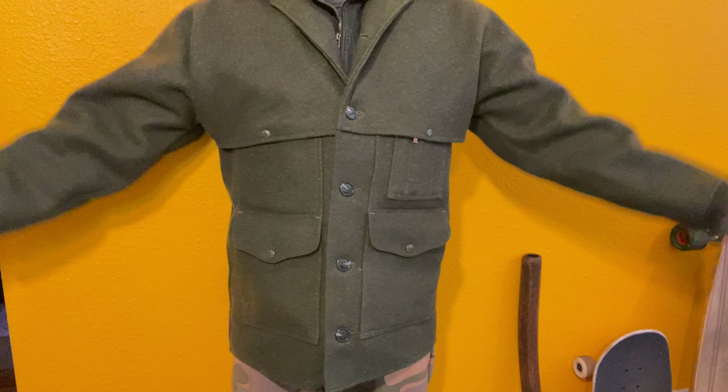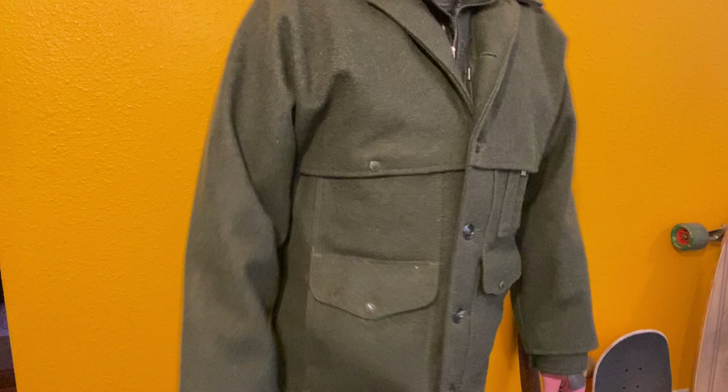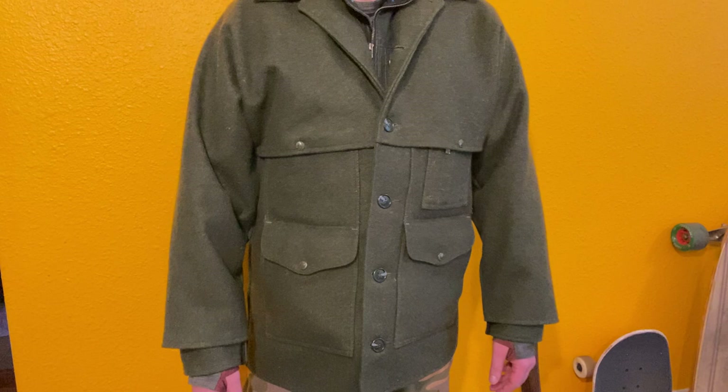Welcome back to another episode of EDC with me. Today we are talking about my warmest and best winter jacket. For anyone who's a subscriber to my channel, you can see recently I've kind of delved into a few jacket reviews. This is another thing I'm pretty passionate about when it comes to everyday carry — that's kind of my main bread and butter for this channel, but in the wintertime jackets become a big part of my everyday carry.